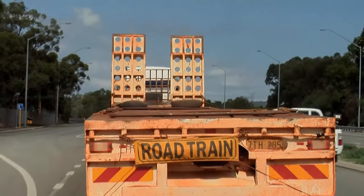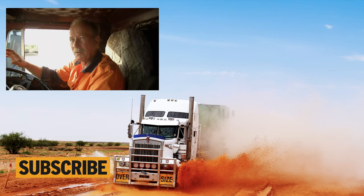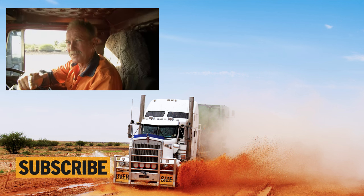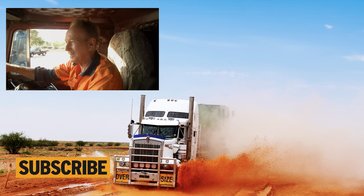All right, this is it. I take this one home. And I might have a coldie and say g'day to the missus - get the order correct, but you know what I mean. I'll be home and the job will be done.